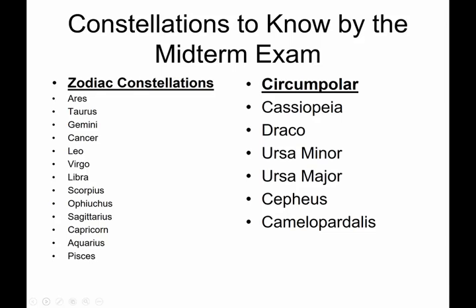You will be asked to identify constellations by picture for the midterm and the final. For the midterm, I'm going to ask for the zodiac constellations and the circumpolar constellations — constellations that circle the North Pole, the pole star Polaris, every single night; ones that actually never set. We have talked about the zodiac constellations, and I misspelled Aries — my apologies to all the Aries out there.